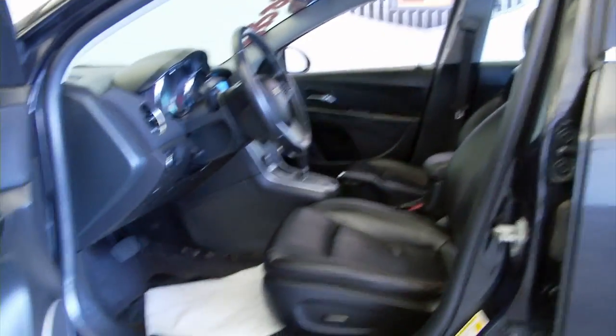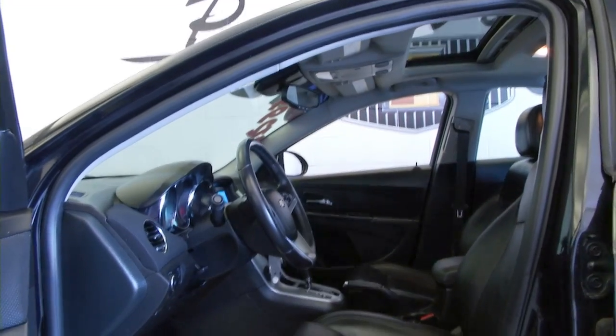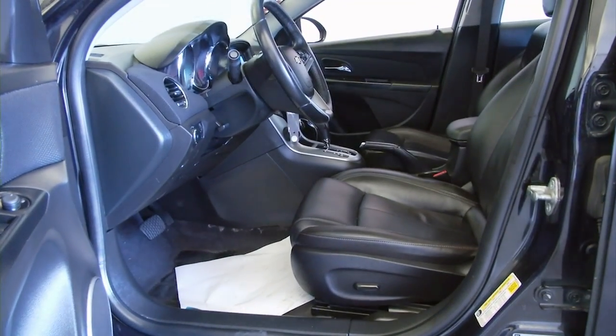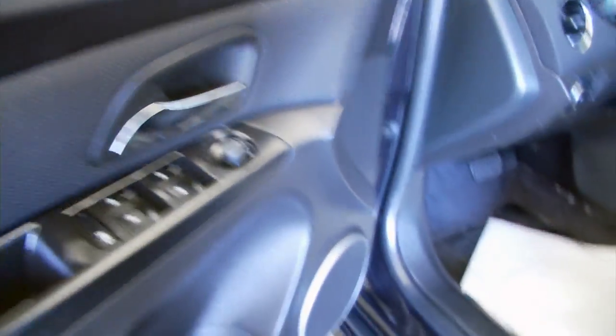Power seat, power windows, power locks, power mirror. Let's hop in and start it up.